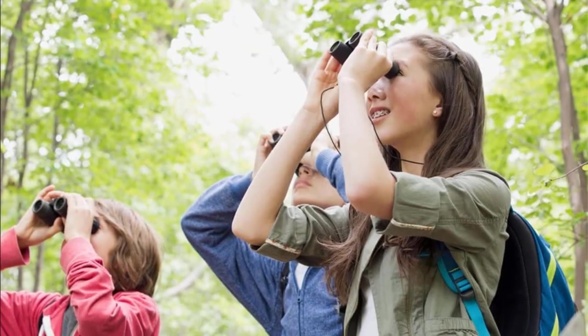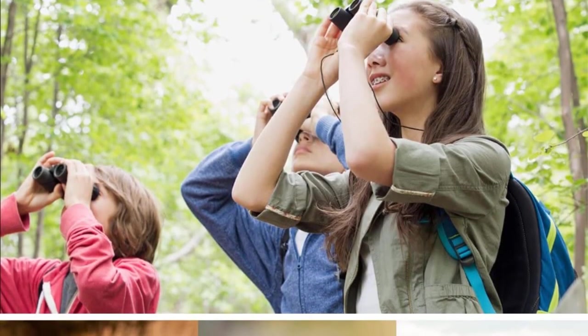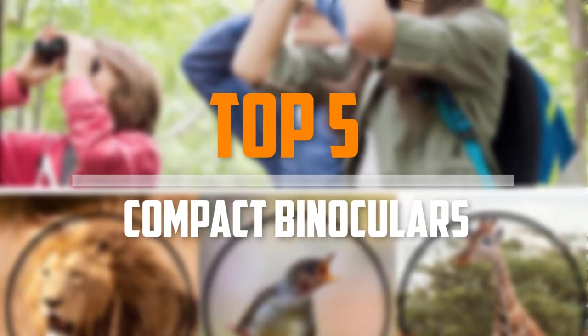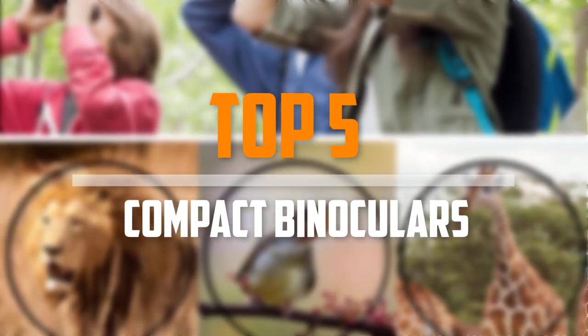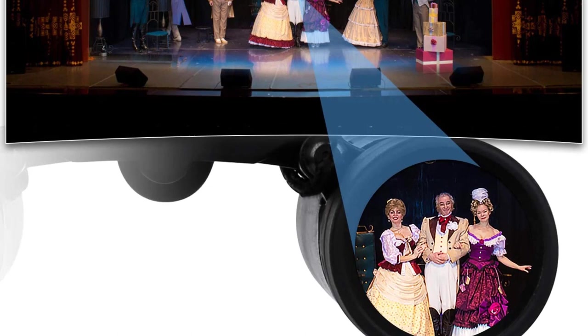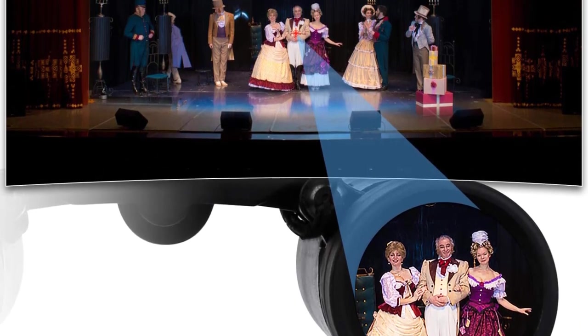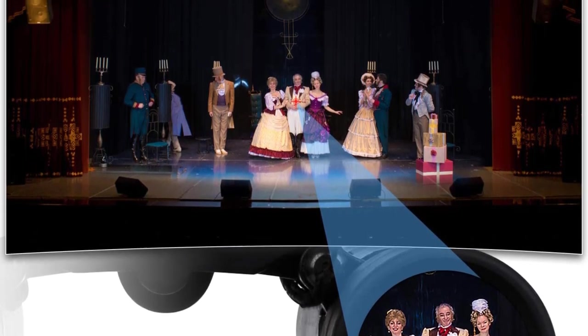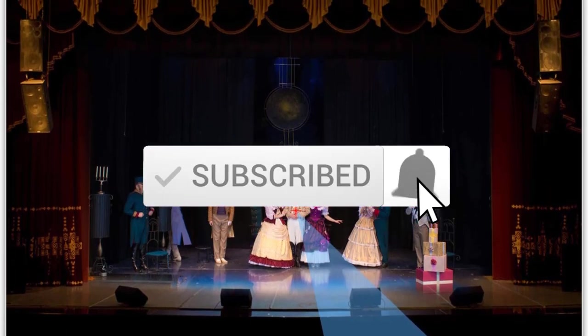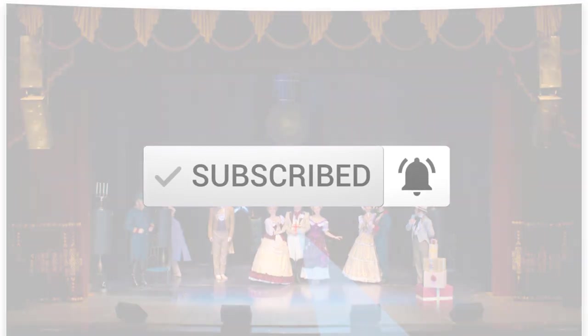Are you looking for the best compact binoculars in your budget? Well, in today's video we break down the top 5 best compact binoculars that are available on the market. I made this list based on their price, quality, durability and more. To find out more information about these products, you can check out the description below and also make sure you subscribe for more reviews. Okay, so let's get started with the video.